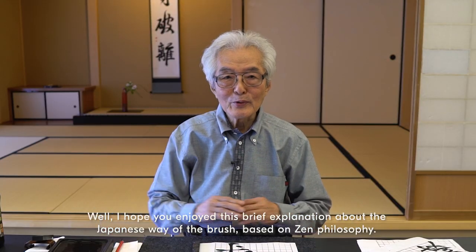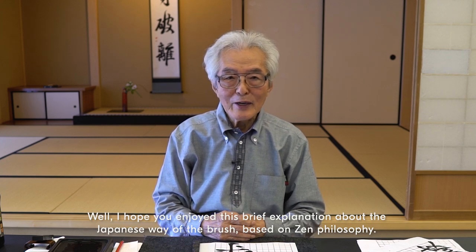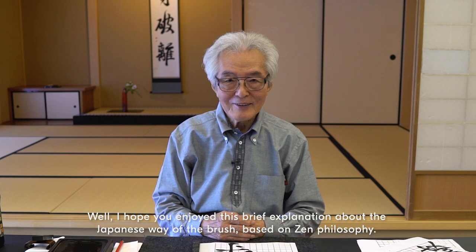I hope you enjoyed this brief explanation about the Japanese way of brush based on Zen philosophy. Thank you.